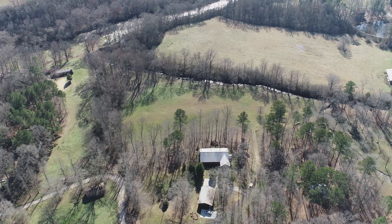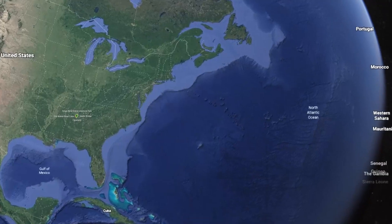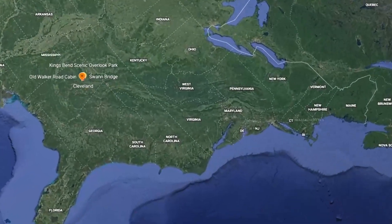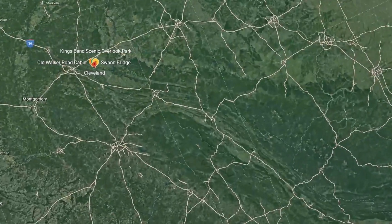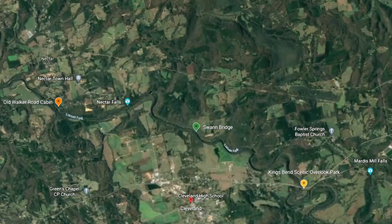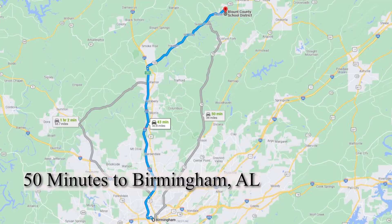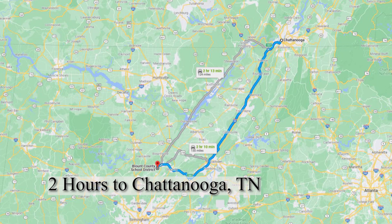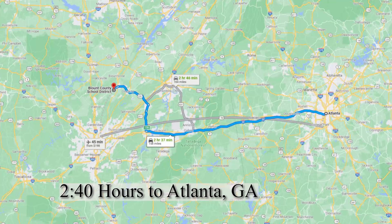This property is located in Blount County, Alabama, close to Cleveland County, not too far from Hayden, Alabama, just off Highway 160 on Old Walker Road. It's only 50 minutes to Birmingham, Alabama, two hours from Chattanooga, Tennessee, and about two hours and 40 minutes to Atlanta, Georgia, so it's very convenient.